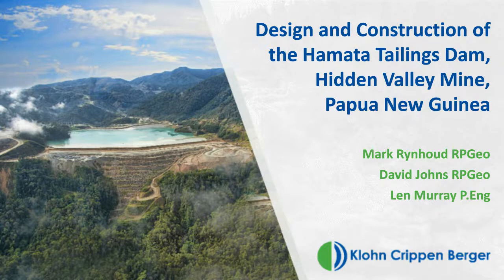Good morning. My name is Mark Reynoud, and I'd like to talk about the design and construction of the Hamata Tailings Dam at the Hidden Valley Mine in Papua New Guinea. This was a presentation for ANCOLD, the Australian National Committee on Large Dams, presented in Australia last year. My co-authors were David Johns of our Brisbane office and Len Murray, the company president.